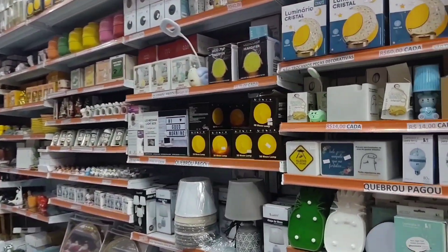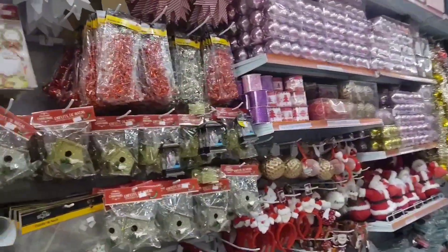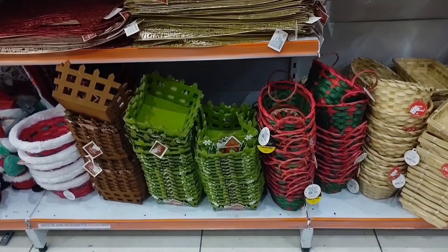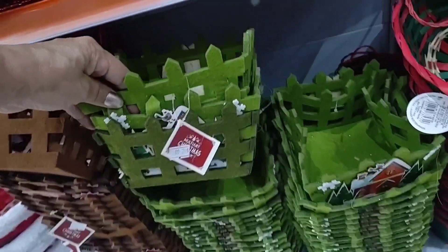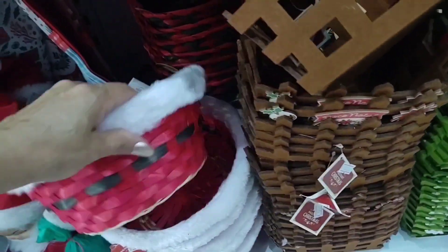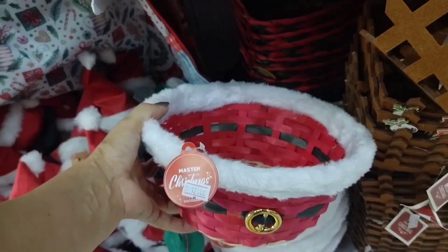Here there are various decoration items, and there are also quite a few Christmas things. Look — 12 reais. Look at this pretty little basket here going for 12 reais each. There's this red and green basket with a handle going for 12 reais. This one also — brown and green — is 12. This one with velvet is also 12 reais — how beautiful! Quite affordable these baskets.